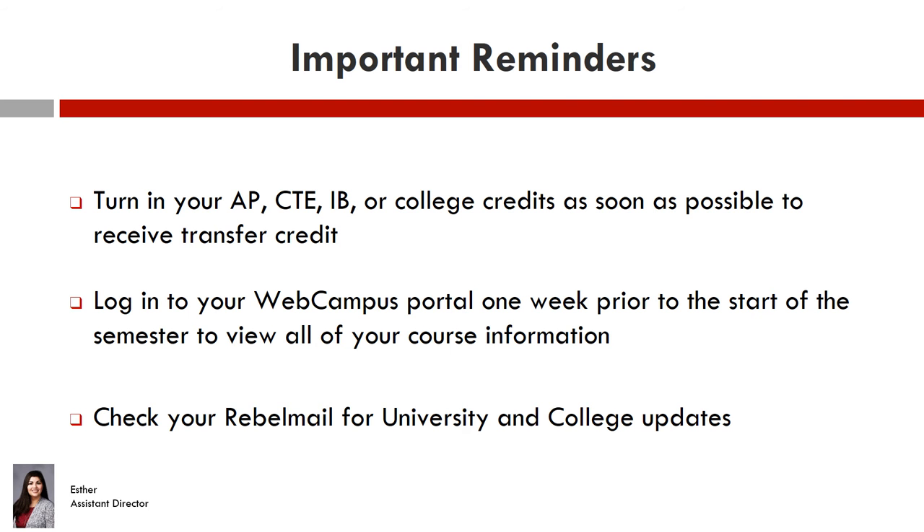Please make sure you have notified your advising team of any transfer courses you have taken or are in the process of completing. Also, make sure you check to see that all transcripts have been sent to UNLV upon their completion. Many times students think they have sent their transcripts in when actually they haven't been sent. Check with AP, IB, or CTE scoring institutions as well to make sure all transcripts have been sent to UNLV and notify the Hospitality Advising Center.